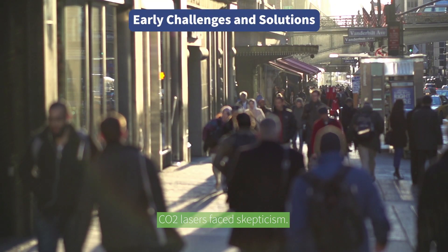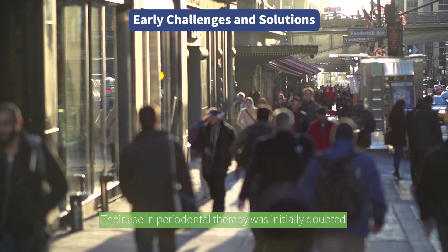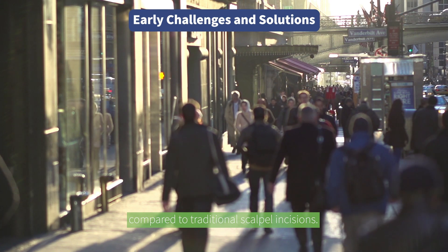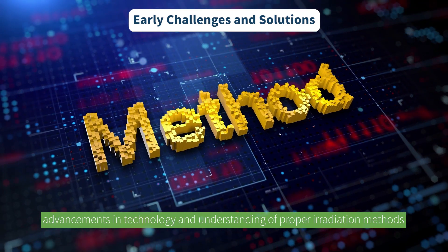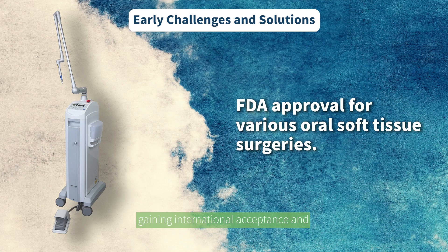In the early days, CO2 lasers faced skepticism. Their use in periodontal therapy was initially doubted due to cumbersome equipment and slower healing compared to traditional scalpel incisions. However, advancements in technology and understanding of proper irradiation methods have paved the way for effective applications, gaining international acceptance and FDA approval for various oral soft tissue surgeries.